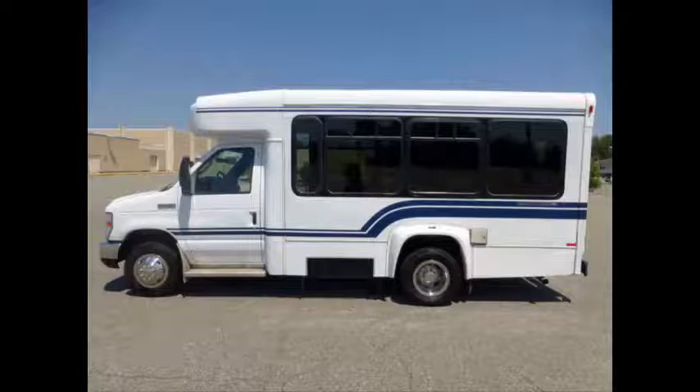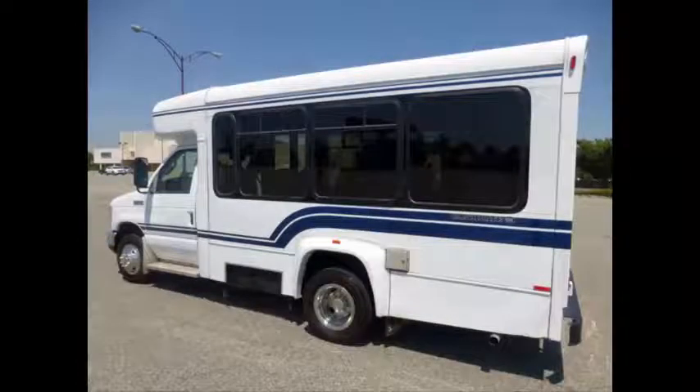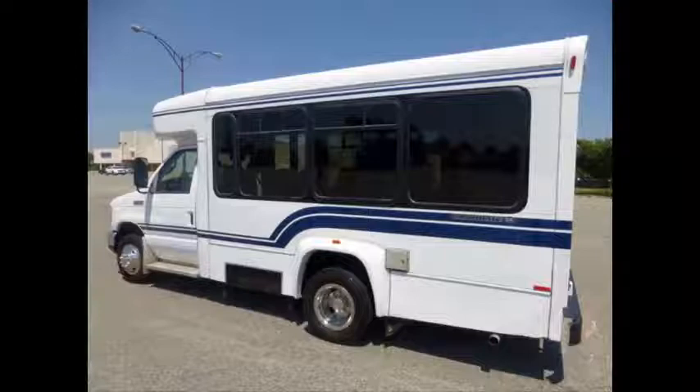Ideal for adult transportation, senior transport, retirement homes, adult daycare, church, shuttle business, school, or team use. It can accommodate up to 10 passengers plus driver with up to 2 wheelchair positions.